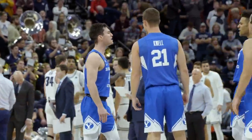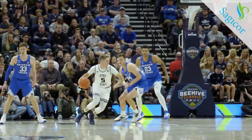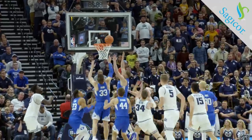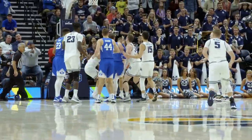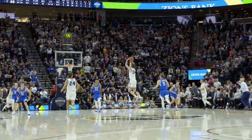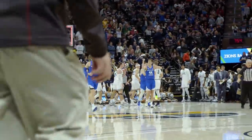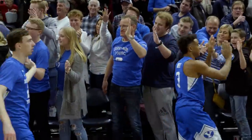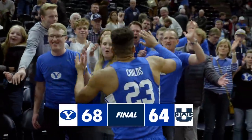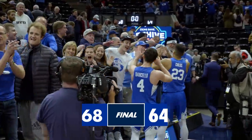Alex Barcello from the right corner. They give to Merrill in the paint, Merrill pulls it out to the free-throw line, spins on Harding, fade away from the free-throw line — no! The rebound, the Cougars have it! Jake Toulson is fouled. Bean with two free throws and one. Top of the key three, it's no good. The rebound — Cougars. And that's it! BYU wins by a score of 68 to 64. This Beehive Classic was a classic — a classic win for the Cougars!